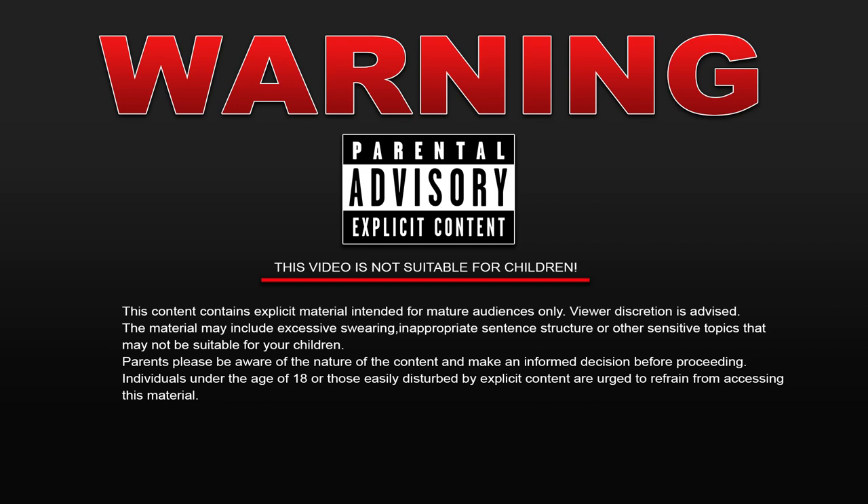Warning! This content contains explicit material intended for mature audiences only. Viewer discretion is advised.